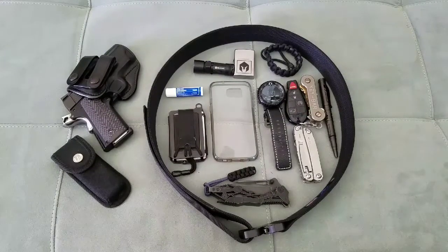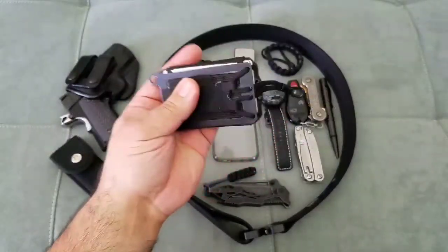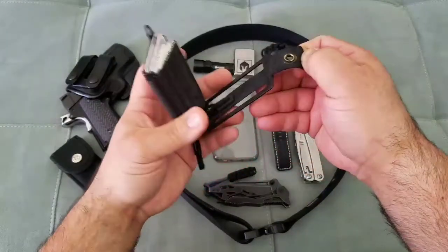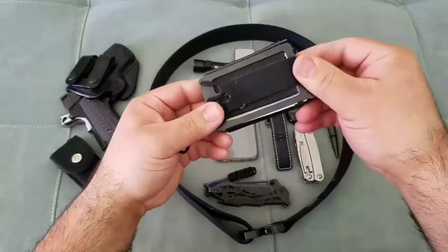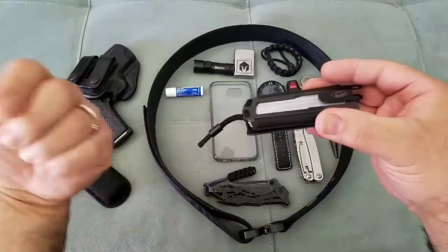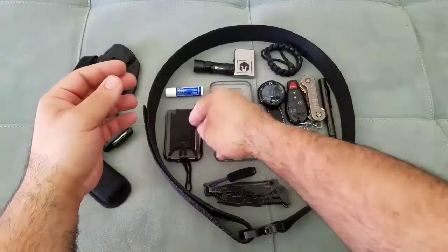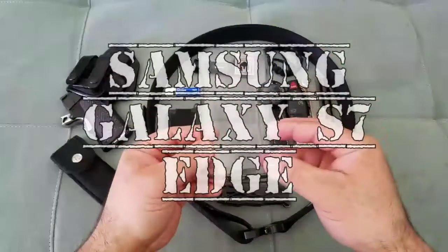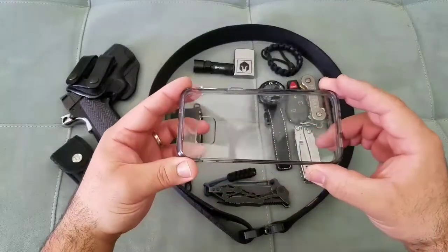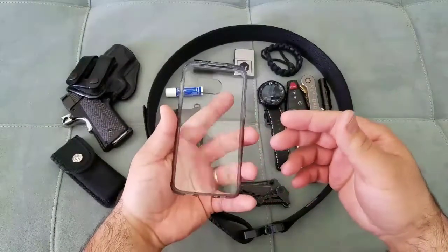My wallet is the Travex Axis wallet — I love it and have a review on it. My phone is the Samsung Galaxy S7, which I'm recording on right now. I'll include a case just to give an idea of the size. The phone generally rides in my back right pocket.